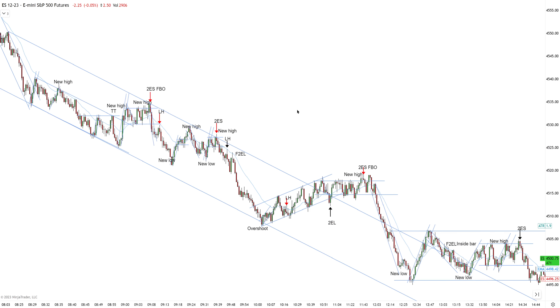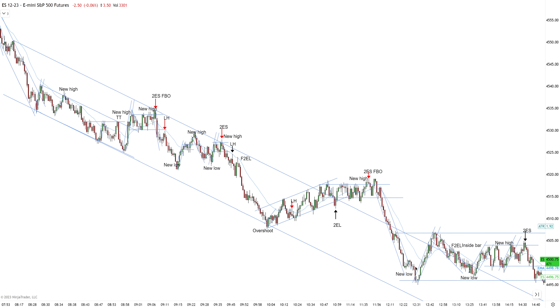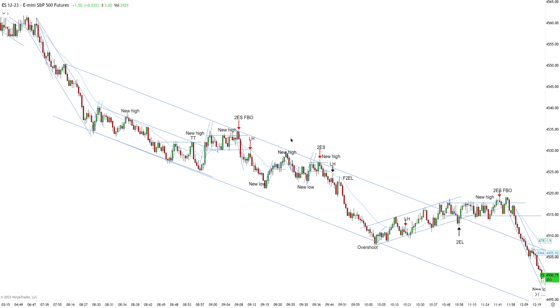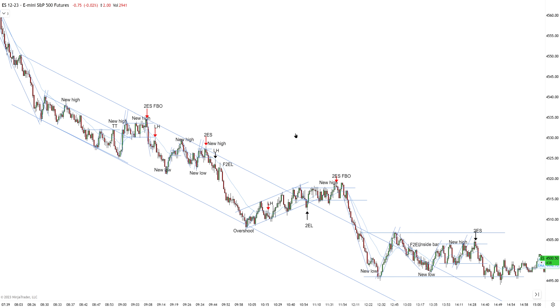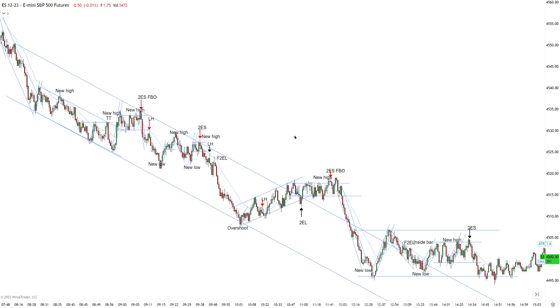Overall a very predictable price session. This is how price action works: follow the main bias, expect a new extreme after a break, and respect the short-term corrections. After a new high of the bullish correction, all buyers are done, the target is met, and sellers step into the market because that's the main bias. Fairly predictable price action. I decided to make the video a little shorter because my microphone stopped working mid-session. I hope you had a good trading day — good luck with your trading.